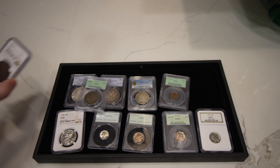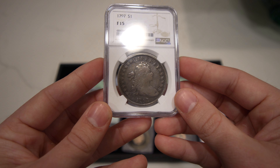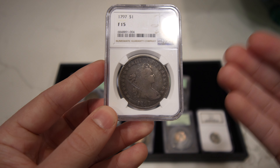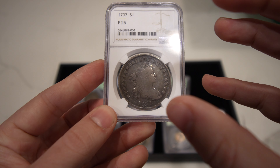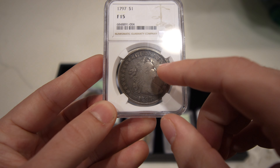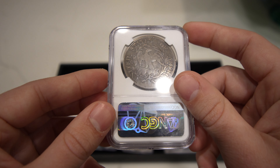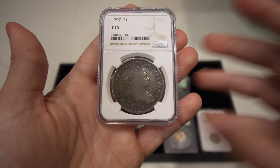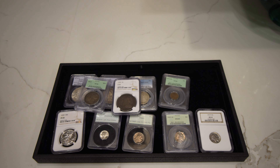Then we have this 1797 ten by six Draped Bust dollar. The coin is a little bit dark for me. When you're getting a 1797 dollar or any Draped Bust dollar, you kind of want it to be almost that circé cameo — there's kind of white in the fields and darkness on the high points, or darkness in the fields and whiteness on the high points. This one for me is just all dark — I think it just sat in a place where it got a little bit dark over time. It's still a nice coin, still very tough to find. But Casey said let's just give it a shot, and maybe John and his team will like it.